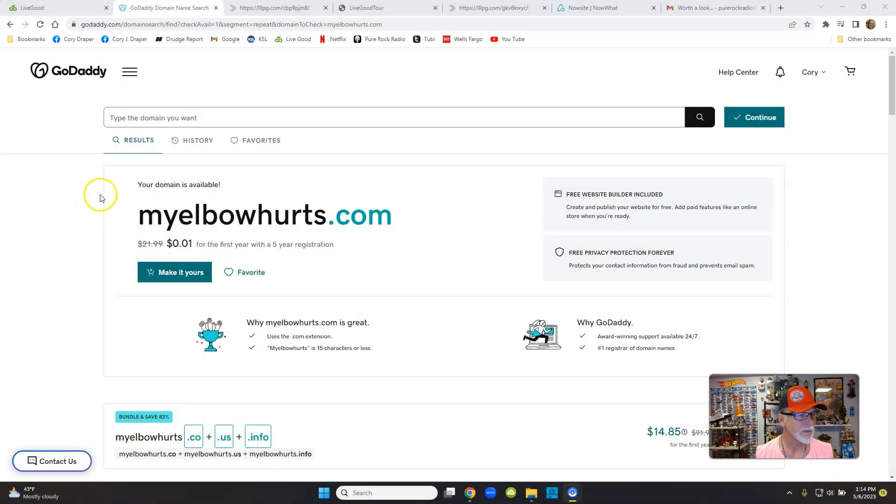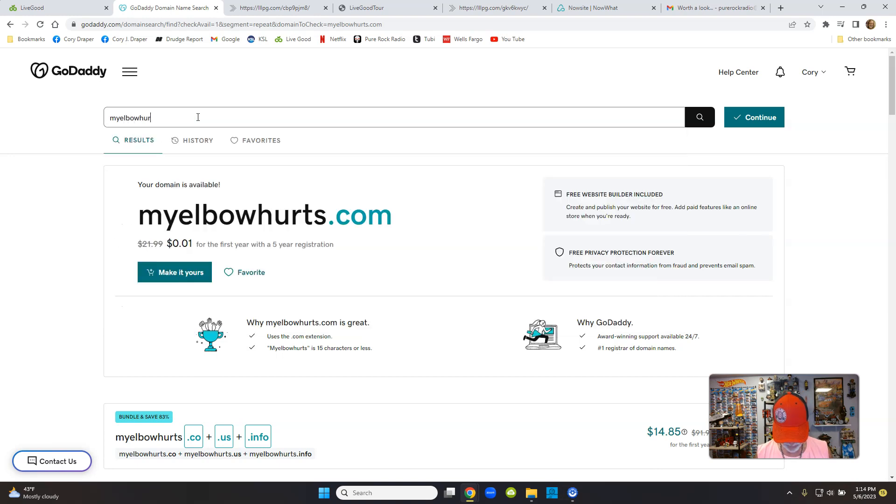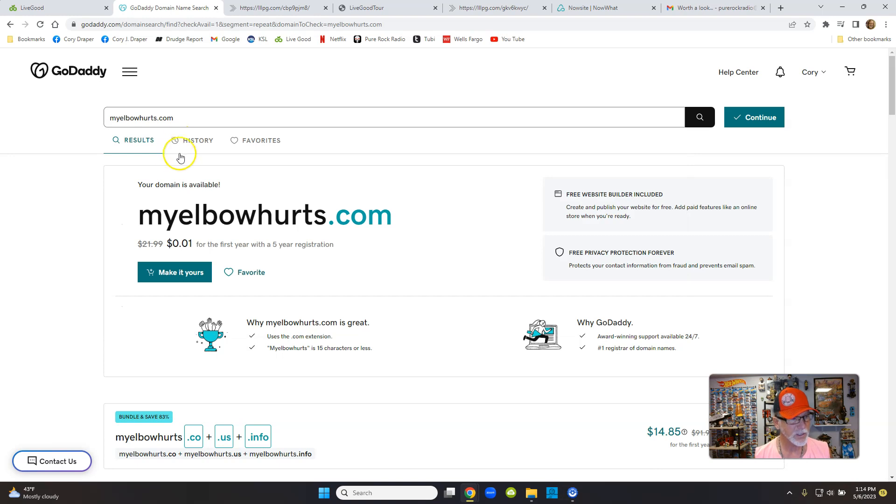If you look at my page here, I was going to search for something that's already taken and something that's open. I searched 'my elbow hurts dot com' and it looks like it's open. When you type it in and hit enter, it shows it's available for a dollar. You can register it up to five years, hit 'make it yours,' and by the time you pay for the domain name with tax it's about $11 — sometimes as low as $10, sometimes up to $12.